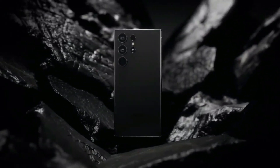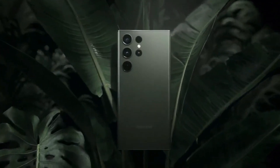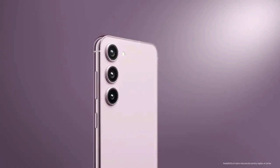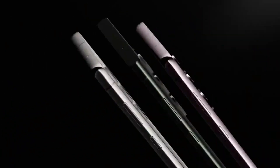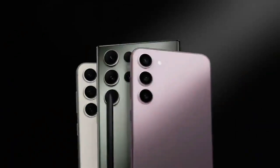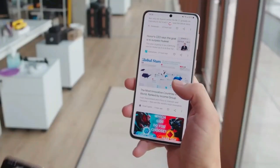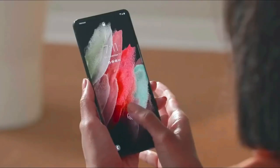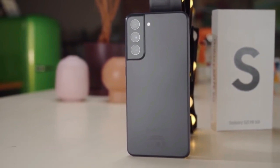Moving on to performance and software, the Galaxy A54 5G and the Galaxy S23 offer some notable differences. The A54 5G features Samsung's newer Exynos 1380 system chip, which offers a significant improvement in multicore CPU performance and graphics compared to the previous generation. However, it still falls short of the exceptional Snapdragon 8 Gen 2 processor found in the flagship S23. In terms of gaming or other intensive tasks, the Galaxy S23's speed advantage will be appreciated by those who value performance. Nevertheless, the A54 5G is a noticeable improvement over previous A-series phones, which sometimes experienced stuttering issues.